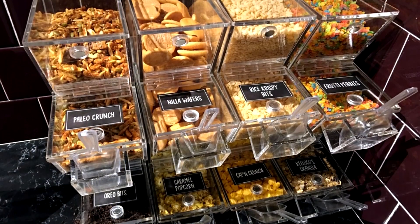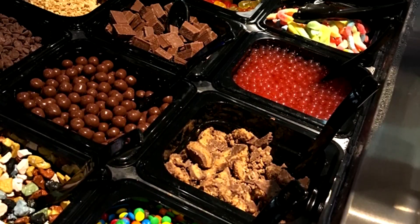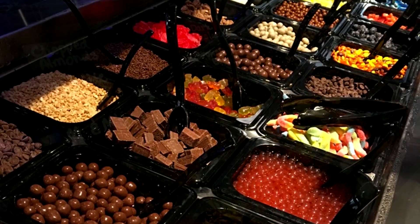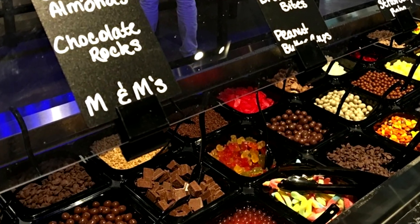They have a ton of toppings to choose from that range from nuts, to gummies, to chocolates, to cereals, including Captain Crunch. So if you're looking for a fun snack to cool off with, something really customizable, this one's for you.